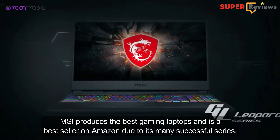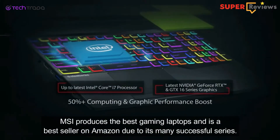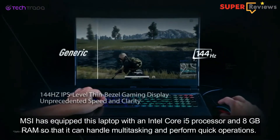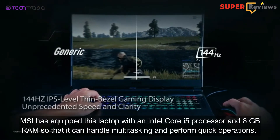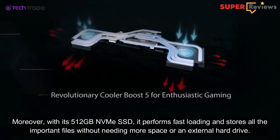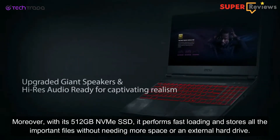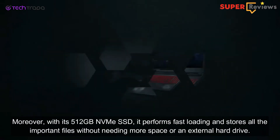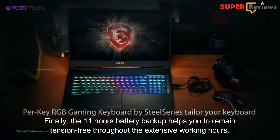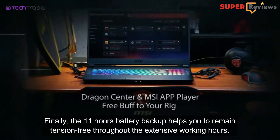MSI produces the best gaming laptops and is a best seller on Amazon due to its many successful series. MSI has equipped this laptop with an Intel Core i5 processor and 8GB RAM so that it can handle multitasking and perform quick operations. Moreover, with its 512GB NVMe SSD it performs fast loading and stores all important files without needing more space or an external hard drive. Finally, the 11 hours battery backup helps you remain tension-free throughout extensive working hours.